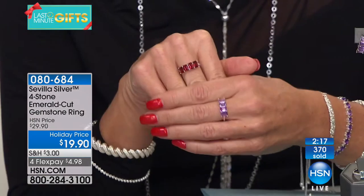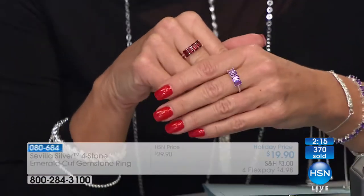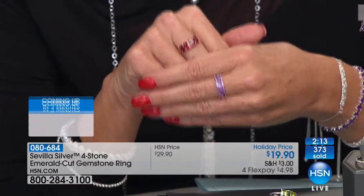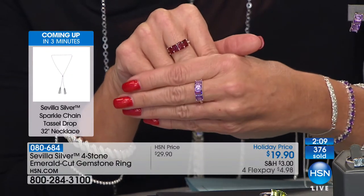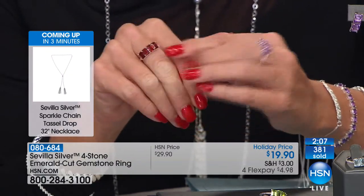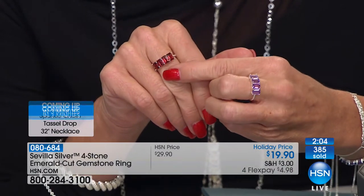At $29.90 it would be unheard of in a jewelry store. It's what we love most about HSN. In the final two minutes — garnet, final call, I have 50 remaining. Think about it: January is right around the corner.